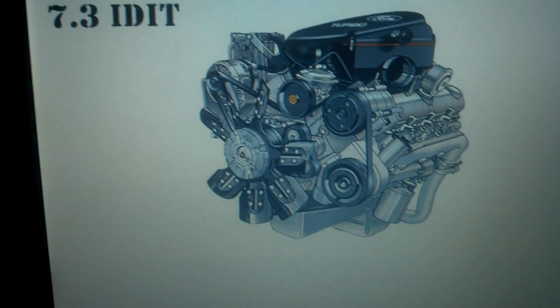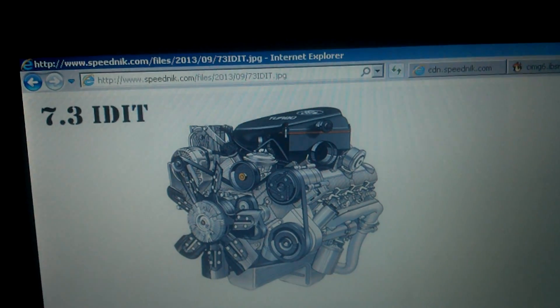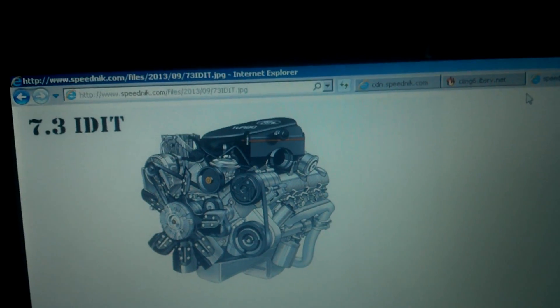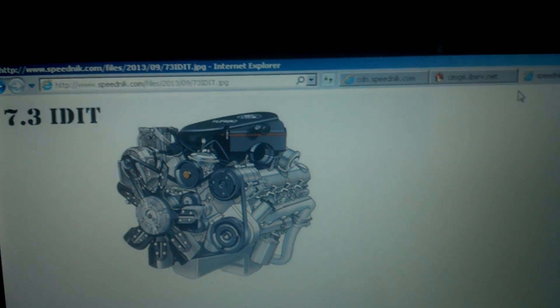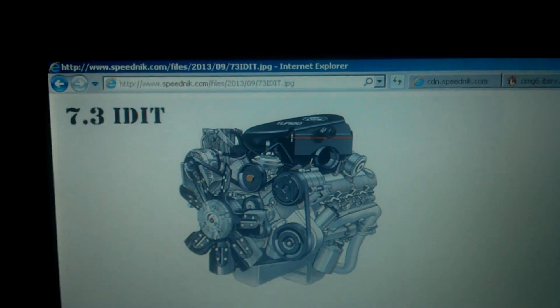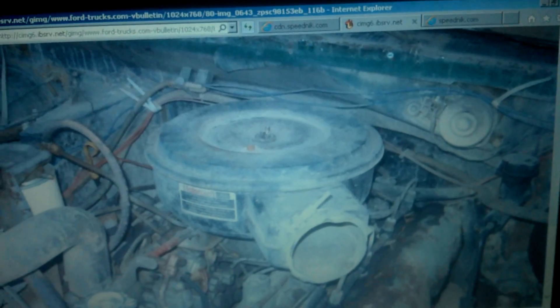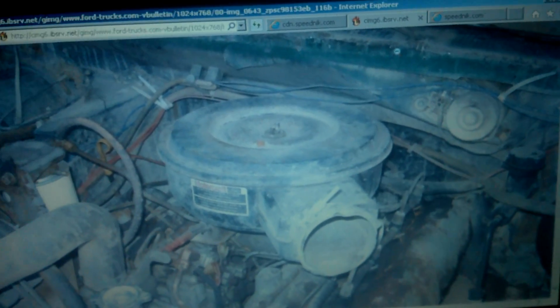If you look at the IDI, it is a 444 cubic inch mechanically indirect-injected engine. When you bought the 7.3 IDI, it was non-turbo until you could get it aftermarket, but the late '93, early '94 models were introduced with a turbo from the factory. This engine here is the 6.9 liter IDI, which is a 420 cubic inch mechanically indirect-injected eight-cylinder diesel — also non-turbo. You can see the air cleaner.